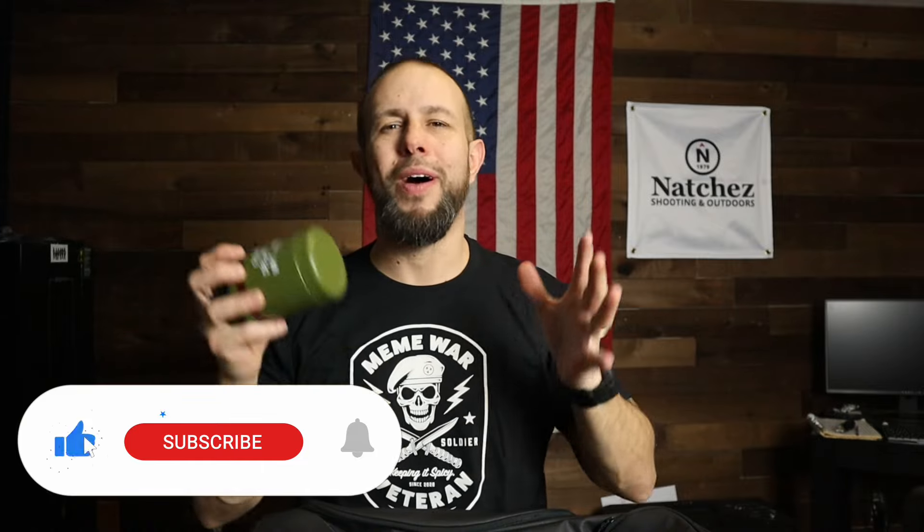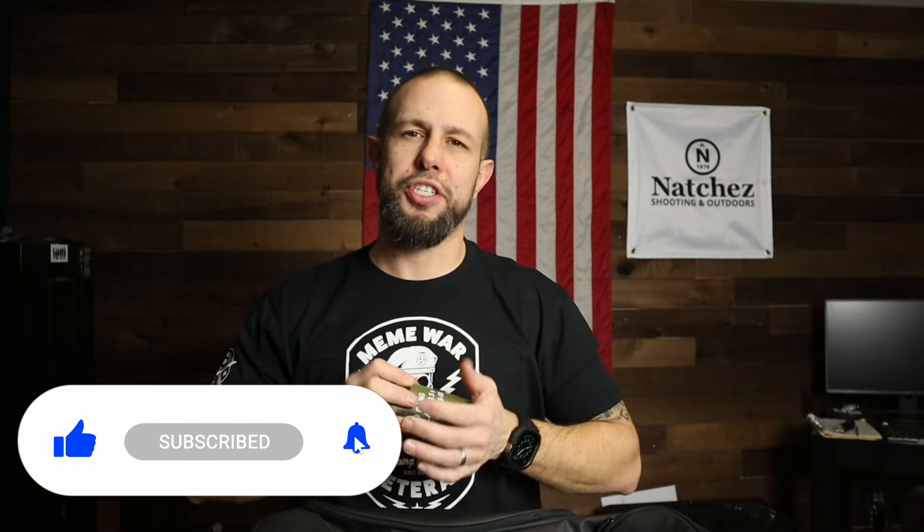Ladies and gentlemen, boys and girls, that is all I have for you today. Thank you for watching — but before you go, I need you to subscribe to the channel. I'm trying to get to 50,000 subs and it's slow going, so subscribe. How about this: when I hit 50,000 subs, I will stop telling dad jokes — I promise. Subscribe to the channel, thank you for watching, I'll see you guys next time. Peace.